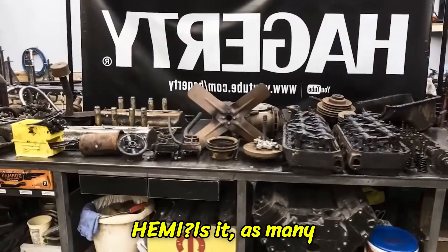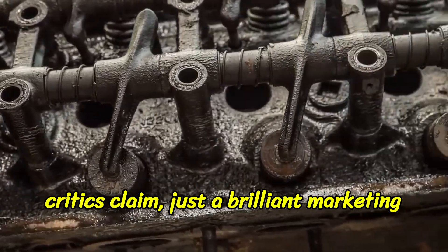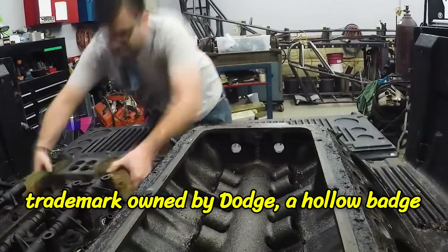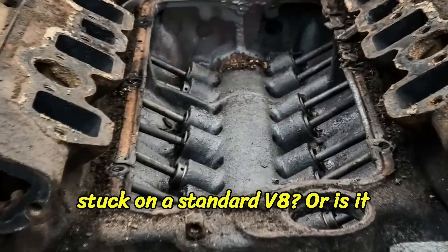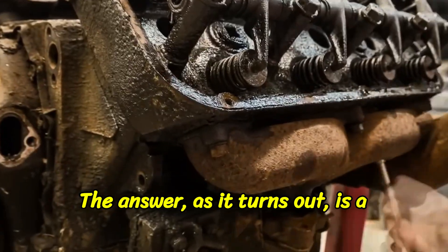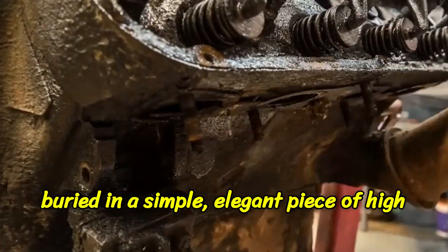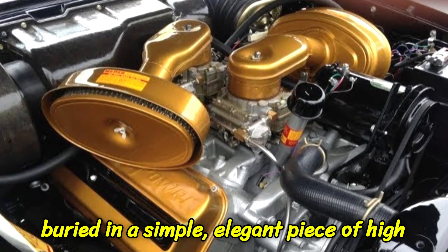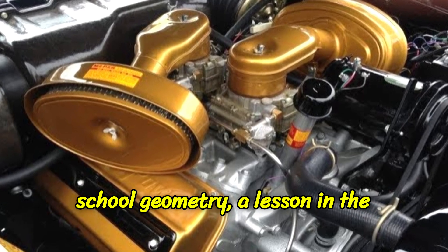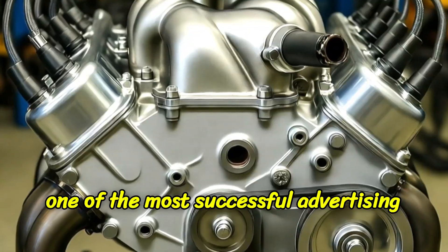But what is a Hemi? Is it, as many critics claim, just a brilliant marketing trademark owned by Dodge? A hollow badge stuck on a standard V8? Or is it a genuinely superior piece of engineering? The answer, as it turns out, is a fascinating mix of both. The truth is buried in a simple, elegant piece of high school geometry, a lesson in the fundamental physics of an explosion, and one of the most successful advertising campaigns in history.